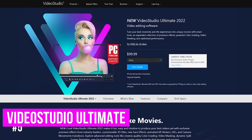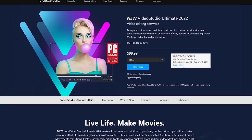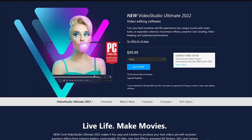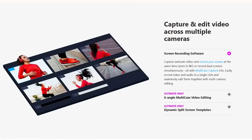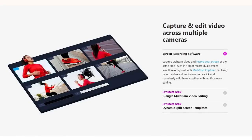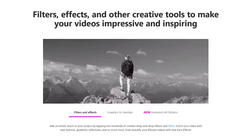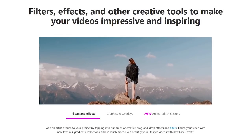Starting off our countdown at number five is Corel Video Studio Ultimate. Of those in our top five, this is the most user-friendly with a well-designed layout, making it a great choice for beginners looking to create professional quality projects. It includes a ton of useful features and allows you to edit your videos up to 4K with support for 360-degree content. Unlike most video editors, it even includes a built-in screen recorder to capture your screen. There are more than 2,000 filters and effects for you to play around with, and you can easily apply pan and zoom effects to your video.